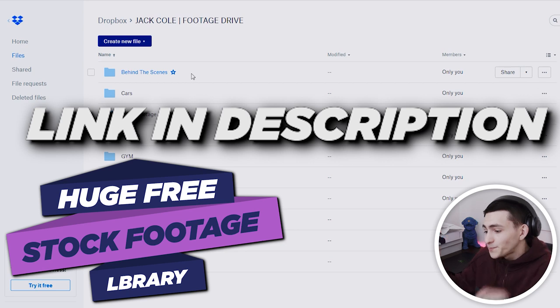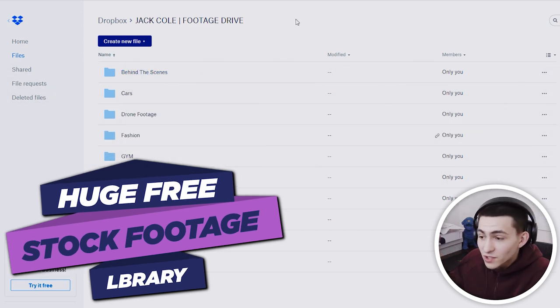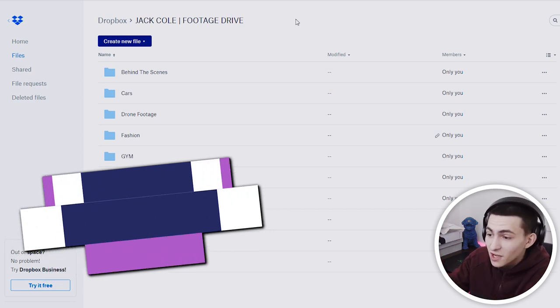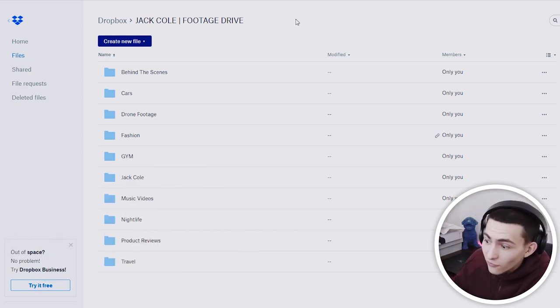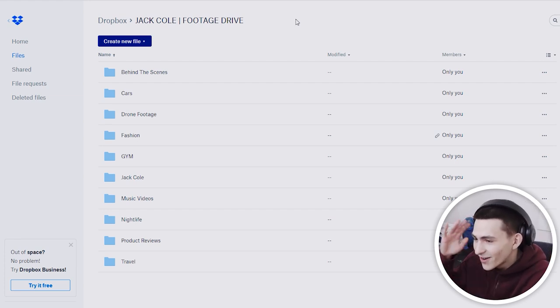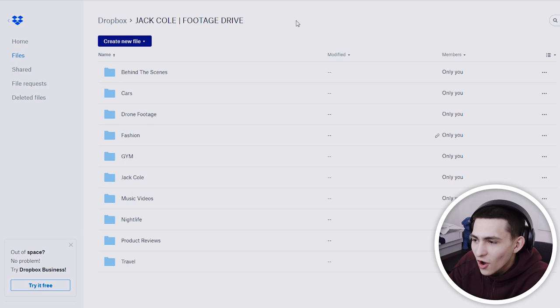What are you waiting for? I put this together for two purposes: to bless you guys with a massive real-life footage library you can use to improve your skills and practice, and also to get it off my hard drive so I'm not dealing with clogged-up hard drives — I can basically just put it all on the cloud and get it off my physical hard drive. So that right there is it: huge, free stock footage library.